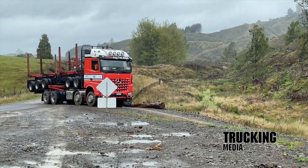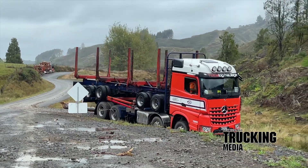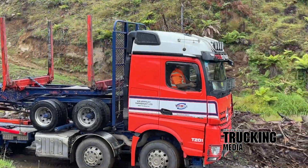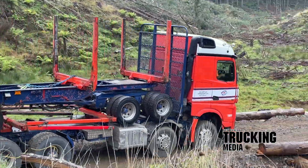Then heading south-west from there, we caught up with owner-driver Kevin Hartley and his stunning two-year-old Aurox 3263 8x4 logging unit, complete with full stream space cab, contracted to total log haulage — dragging logs from deep out of the Taranaki on some challenging skid sites and bush access roads.